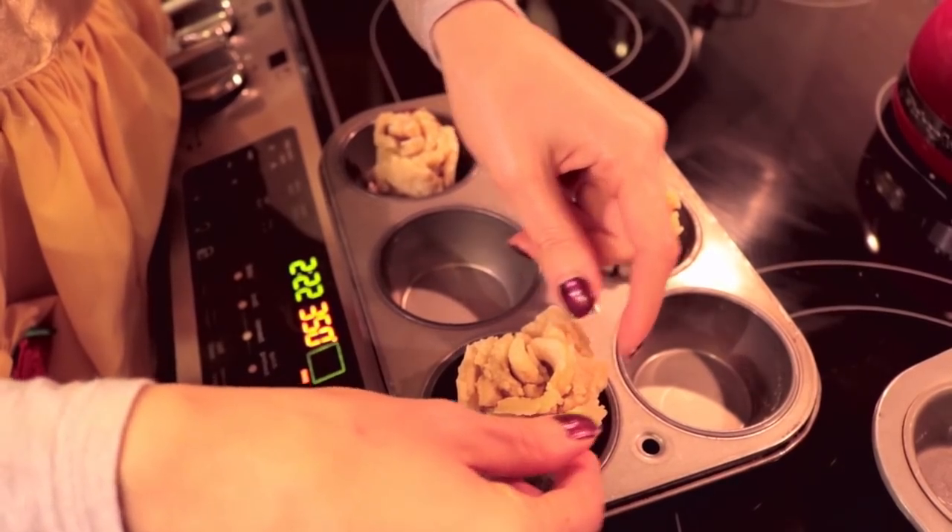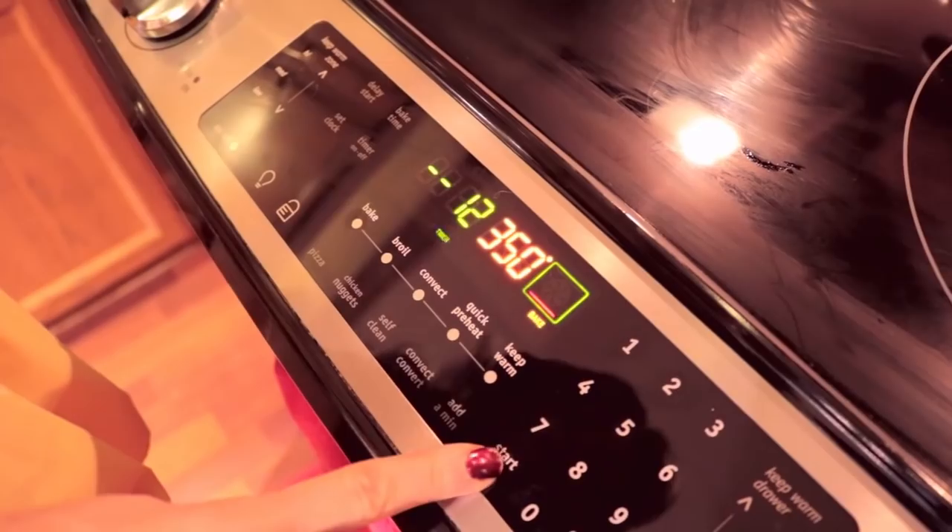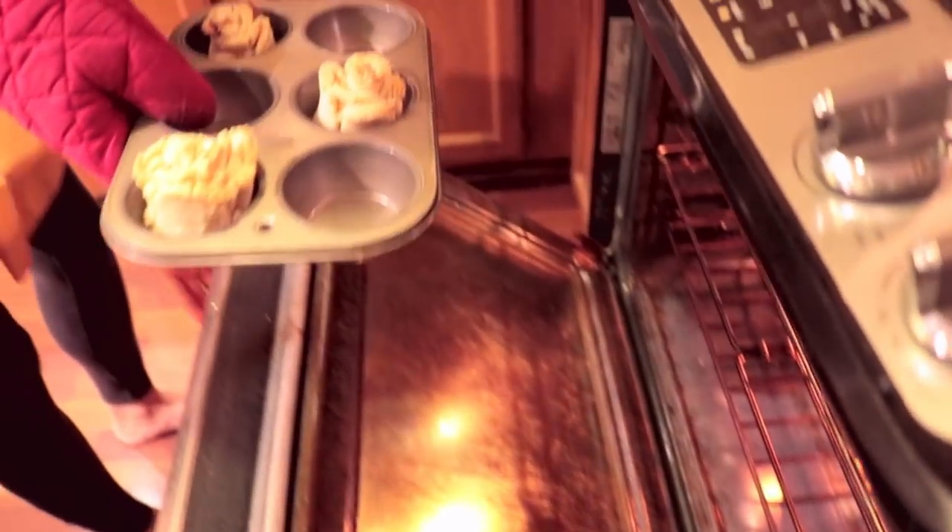After you've finished shaping all your rosebuds, place them in the oven for 12 to 15 minutes. Keep an eye on them and take them out once the edges are slightly golden brown.